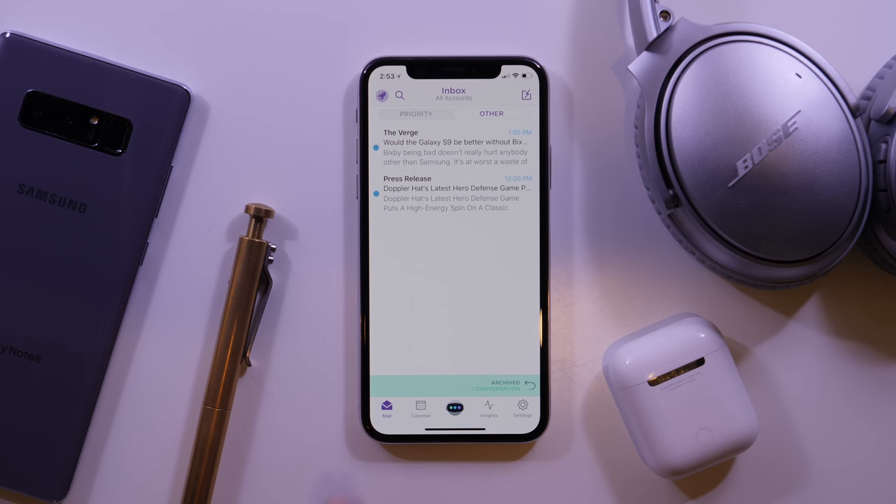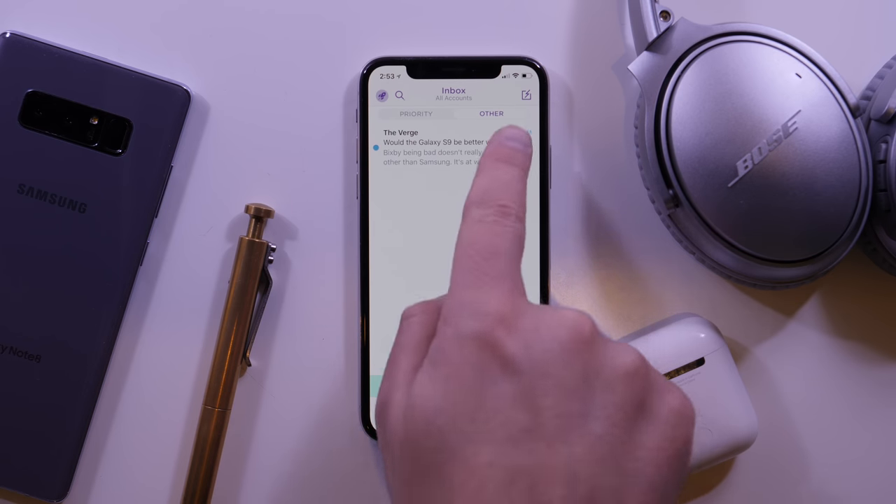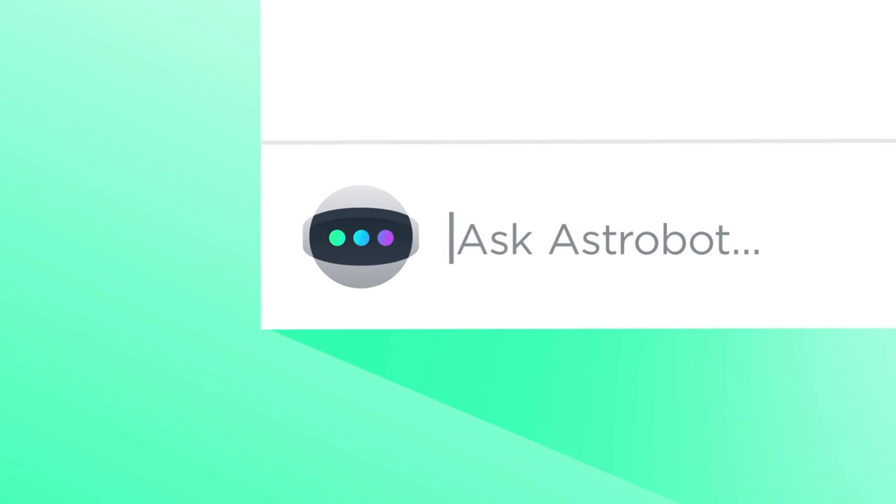Astro is my email app of choice and has been for a while. I like the interface, but it's got a built-in AI assistant and that's really what sets it apart.